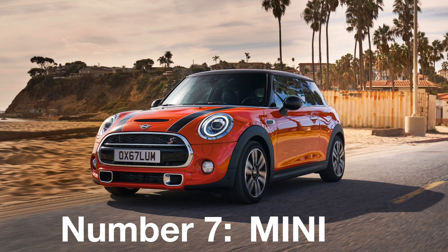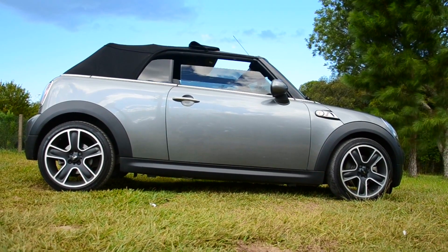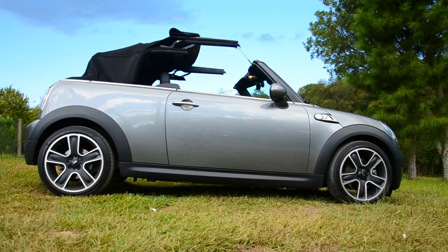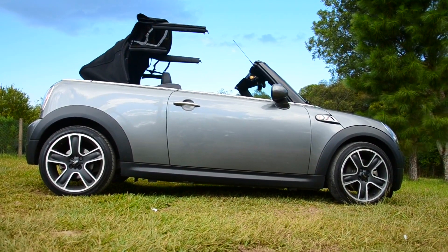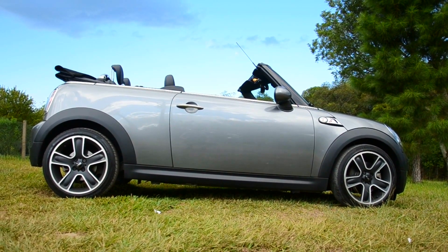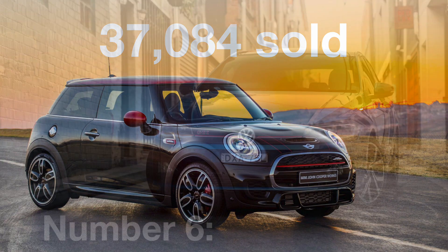Number 7: The Mini. This is an iconic supermini and it is still greatly loved, as it has risen two places from last year. It may not be the most practical or economical supermini out there, but there has to be a reason why the British love it so much, because it has sold 37,000 units.